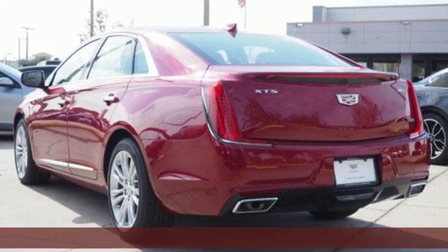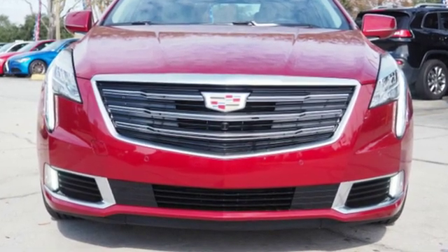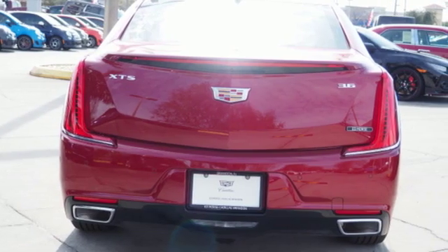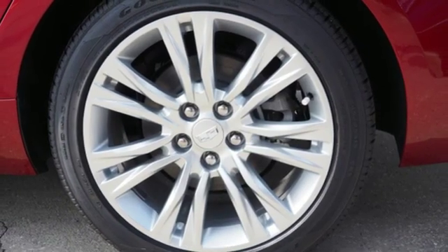It's well equipped with the features you need: integrated navigation system with voice activation, power tilt-down heated mirrors, dual zone climate control, automated parking sensors, auto dimming mirrors, and heated steering wheel.